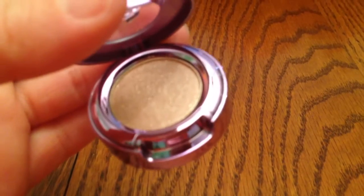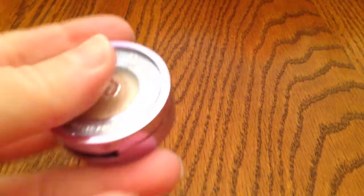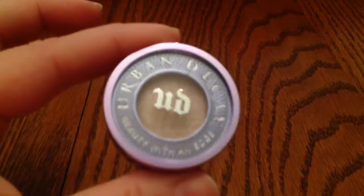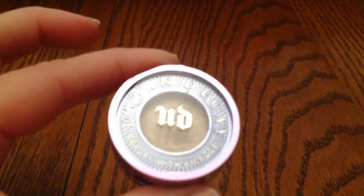And then this Urban Decay — let me see if I can open this so you can get a better look. It's Urban Decay Eyeshadow in the color Midnight Cowboy. It's a beautiful pink shade, and I absolutely love it. I got it for my birthday from Ulta — you can go in with your coupon on your birthday month and get this. It has glitter in it. It's a very pretty shadow.